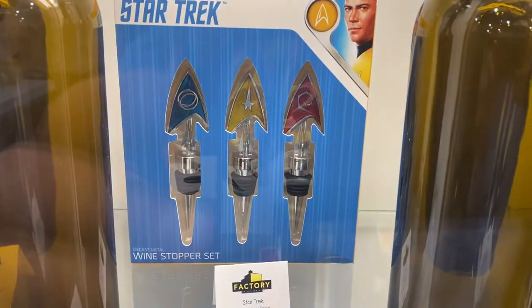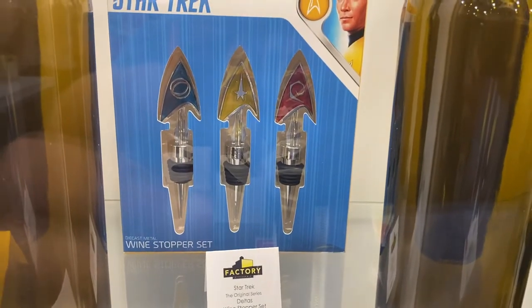Packaging looks really nice for those. All the insignias, the deltas.